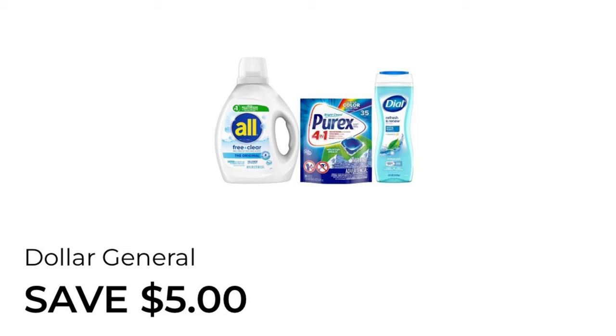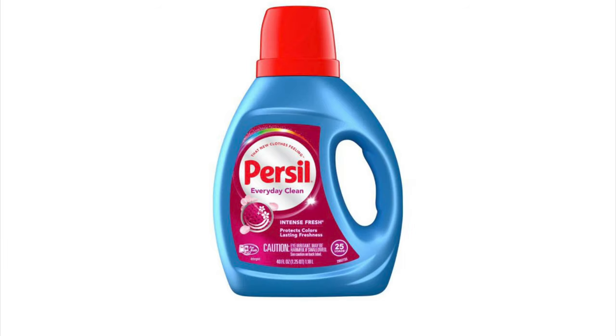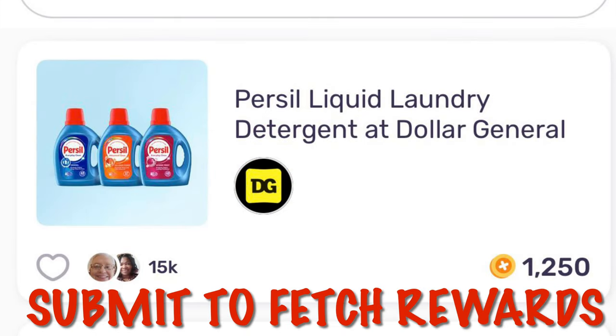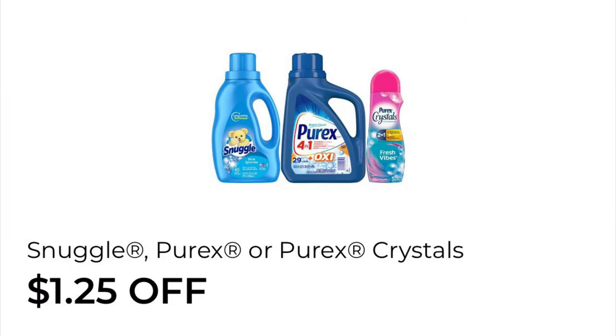With this digital we are going to save five dollars when we spend twenty on all Snuggle, Purex, Dial, and Persil. We've got a dollar fifty off of Persil laundry detergent. We can grab the Persil that's priced at $5.50, and after that dollar-fifty digital we will pay four dollars. On Fetch we are getting 1,250 points for purchasing the Persil at Dollar General. We've got a dollar twenty-five off of Snuggle, Purex, or the Purex Crystals.